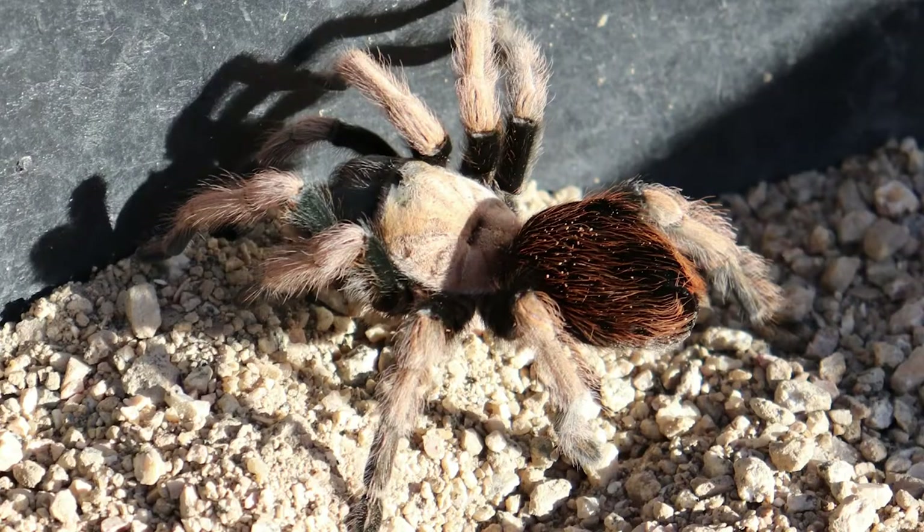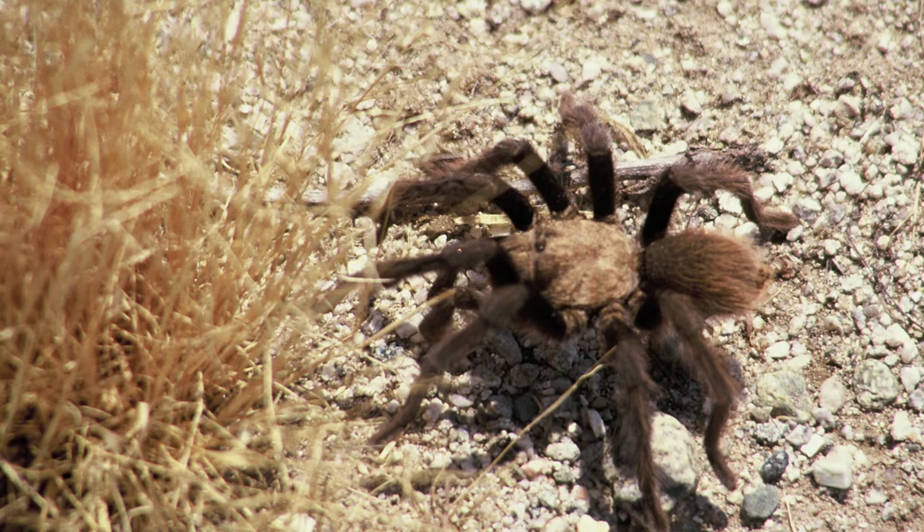They are also called the Arizona or desert blonde tarantula, and that comes from their coloration. The females are generally a brown or kind of light tan in color, while the males are going to be very dark, usually with black legs, and they're going to be a little lankier — you're going to spot those out more migrating during monsoon season.